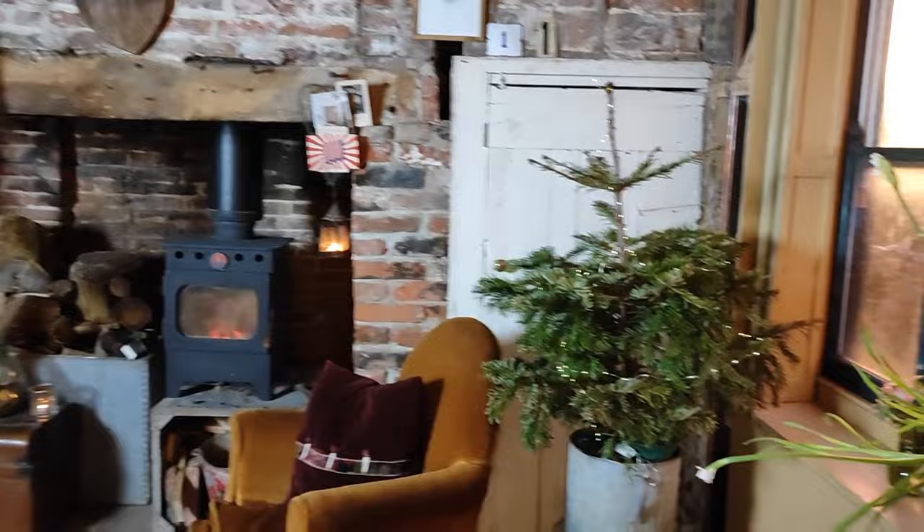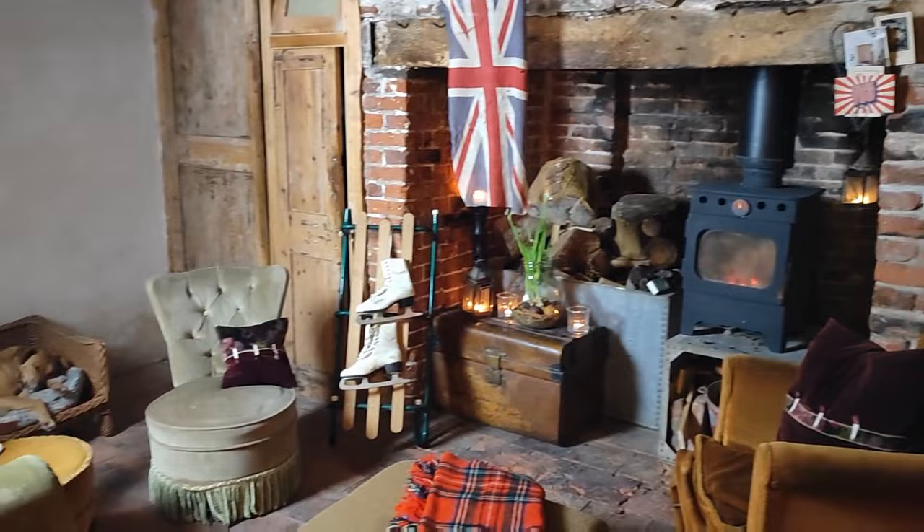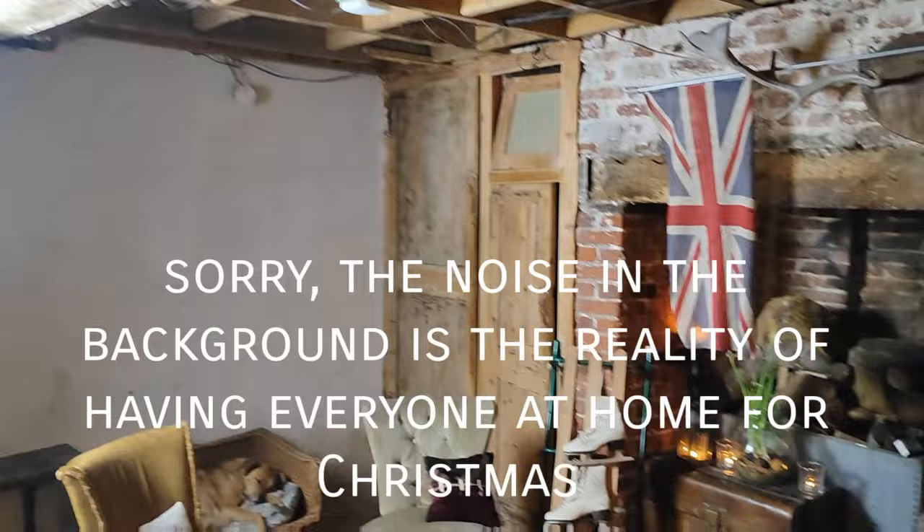We're starting the tour in what's known as the cinema room. This is really a family space where we've got old vintage chairs and an old vintage sofa. It's where Maple the dog lives as well. We have a projector on the screen and a blank wall - that's why it's called the cinema room. We've recently had this new log burner installed.